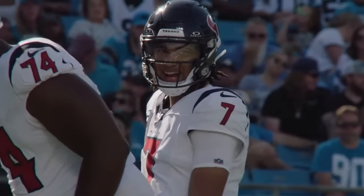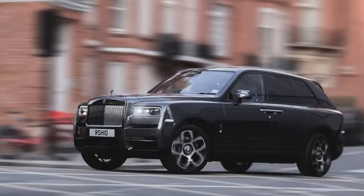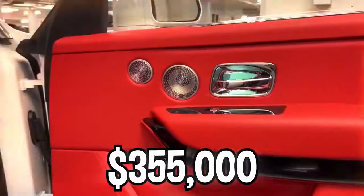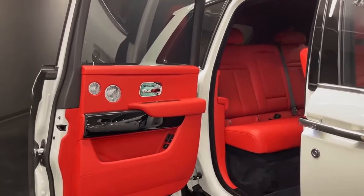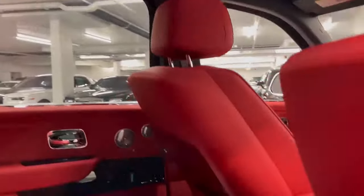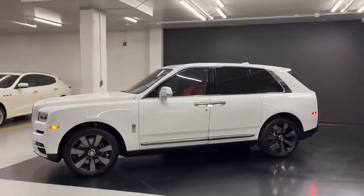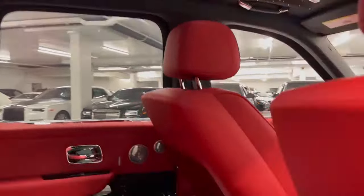He hasn't purchased this car yet, but he's made it known it's his dream car — CJ Stroud has his eyes set on a Rolls-Royce Cullinan. Wanting an SUV even more luxurious than his Bentley Bentayga, he wants to buy the $355,000 Rolls-Royce soon. The Cullinan features a V12 engine generating 563 horsepower, traveling up to 160 miles per hour, with 0 to 60 in just 4.1 seconds. He wants it because it's the pinnacle of high-end luxury cars, featuring an iconic grille, coach doors that open backward, and a special starlit roof inside for late-night drives.